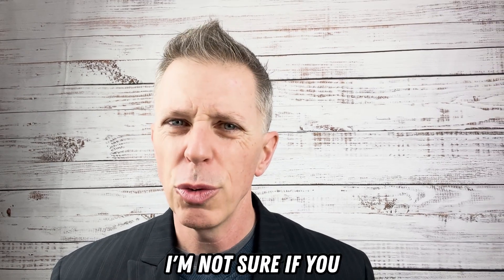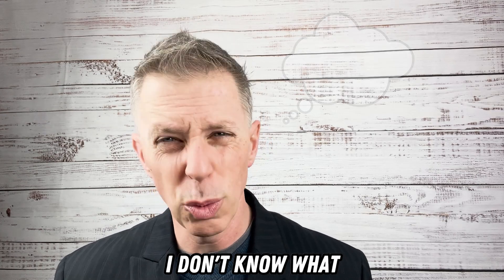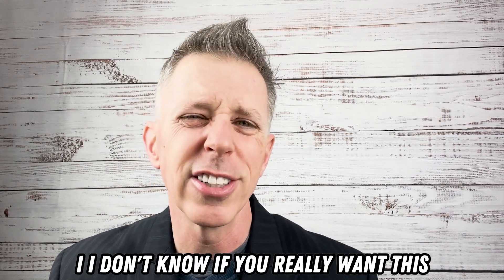'I'm not sure if you've really... I haven't thought about this. If you want dessert, I don't know — would you want dessert? Do you want dessert? I mean, if you want dessert, we do have these apple pie things here. I don't know if you really want dessert.'